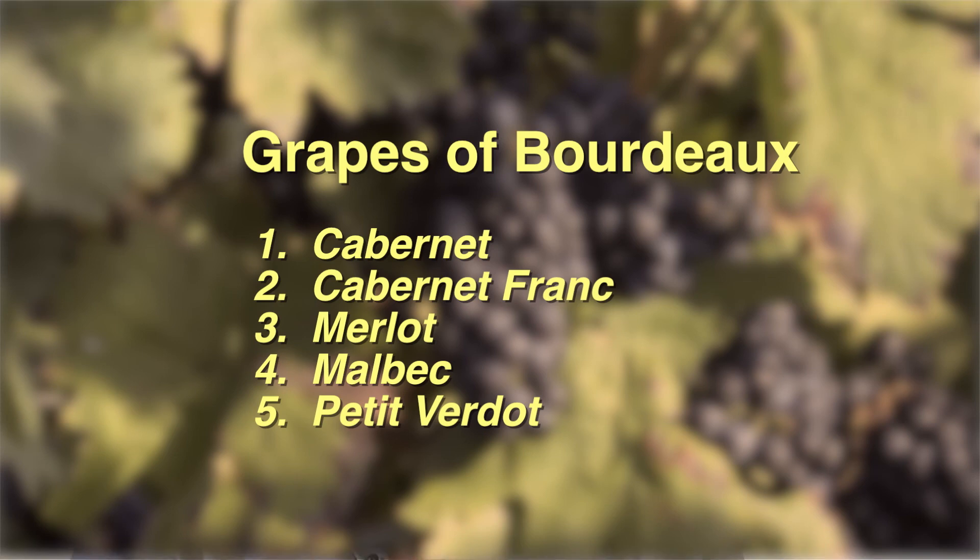I always remember this mnemonic — C-C-M-M-P. It helped me during sommelier training: Cabernet Sauvignon, Cabernet Franc, Merlot, Malbec, and Petit Verdot. So if you're drinking a red Bordeaux, it's going to be anywhere from normally at least two, all the way up to five of those grapes. There are very few people making a hundred percent of just one.